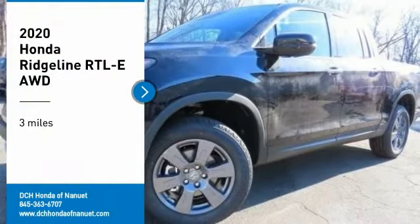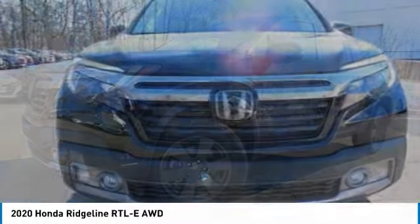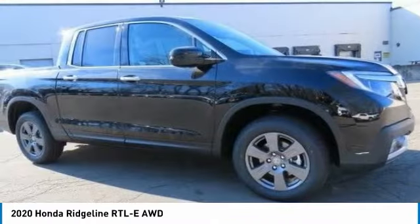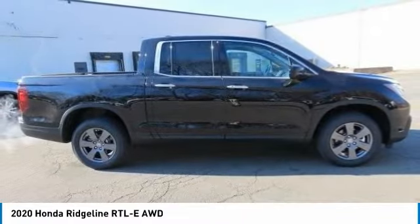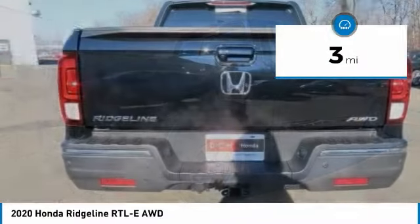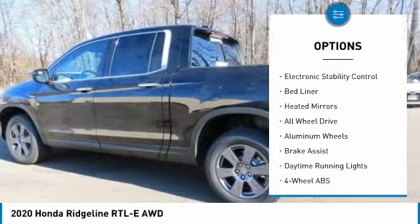Take a ride in the 2020 Honda Ridgeline. The Ridgeline was designed to give you exactly what you need to get the job done, and with Honda quality built right in, this truck can be with you for the long haul. This vehicle has less than 100 miles.